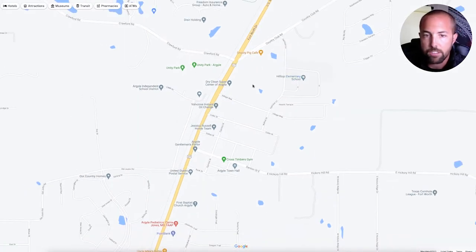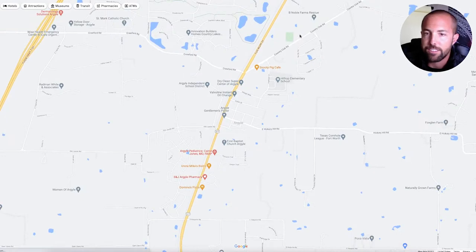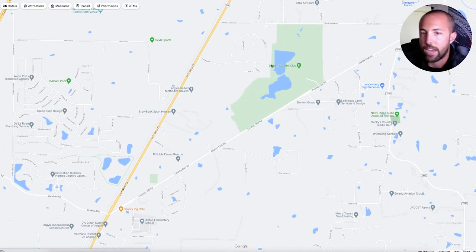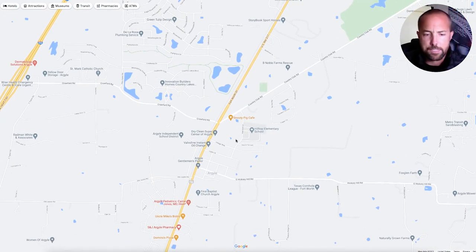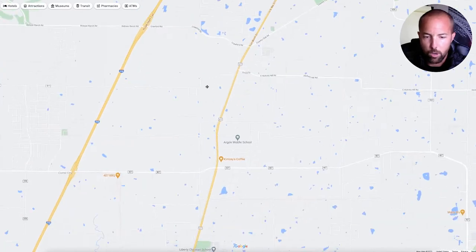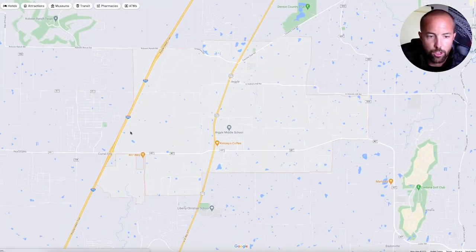You've got the elementary school Hilltop right there. And then if you take Country Club Road, you've got Denton Country Club right here, which is an awesome golf course — I show you some of that in the vlog as well.